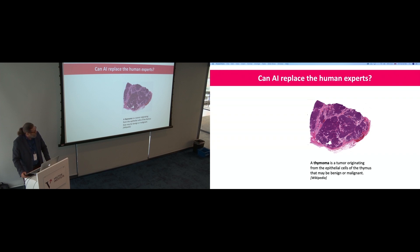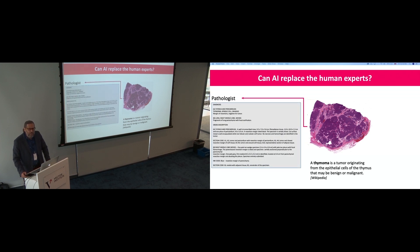Looking at a histopathology thymoma case — benign or malignant — if I give it to a pathologist, I get a full, complete report: description, anatomy, histology, measurements, guesses, recommendations for treatment. If I give it to AI, I get a diagnosis. We should not try to replace the clinician. At the moment, we are way behind the clinician with respect to how human beings apply knowledge.